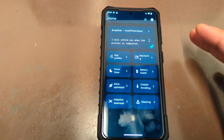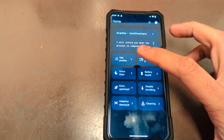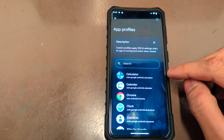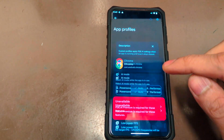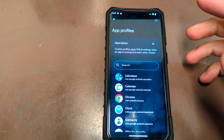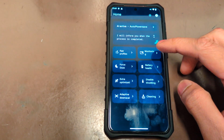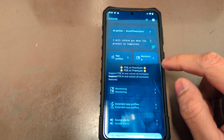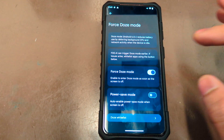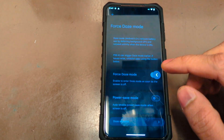It depends on how you configure the app — it will help you save battery or increase performance. There are some premium features: per-app optimization for performance, auto, or power saving. The monitor is also a premium feature, while force doze mode is not a premium feature.